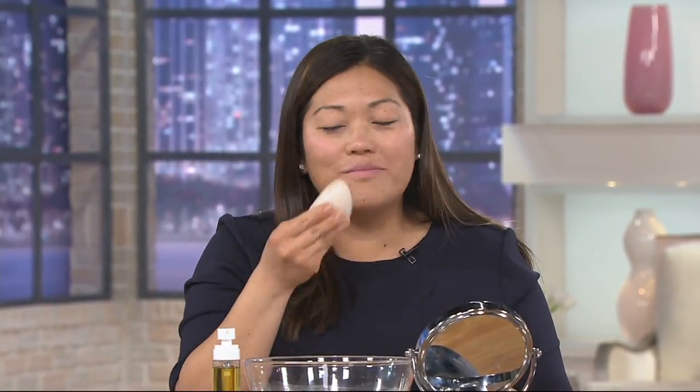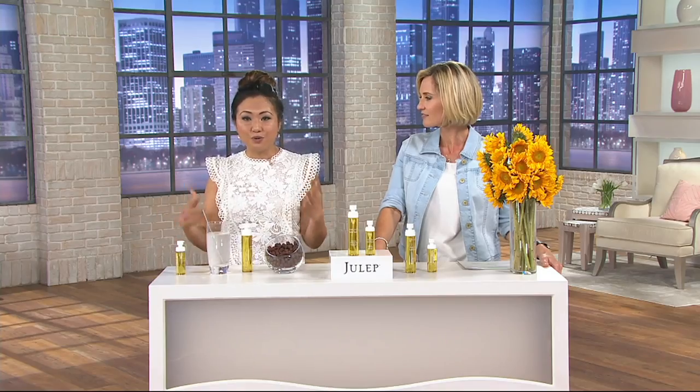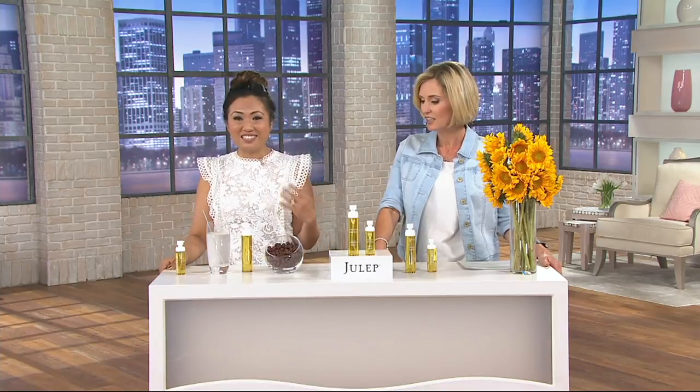Jenny is also using the konjac sponge, which is a part of our line as well. It's all natural and it's a really gentle way to exfoliate. You can use it with your hands, with the konjac sponge, with a towel, or with your Clarisonic. It's super flexible — you can use it with any of the products you are currently using to wash your face.